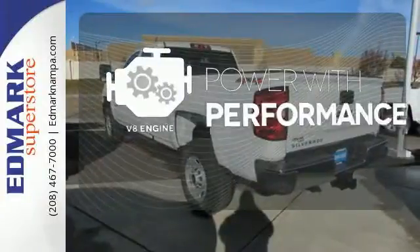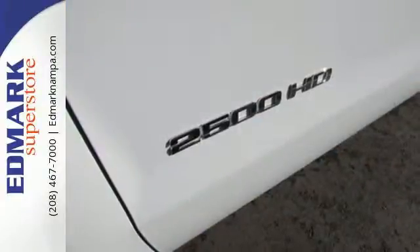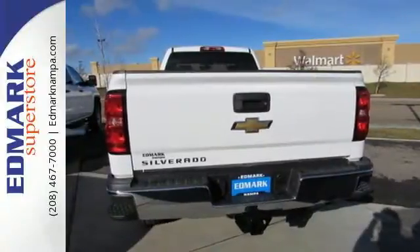The V8 engine gives you that rumble you crave. It's ready to handle the stress of your day, and then some. Check out the Silverado 2500 HD today.